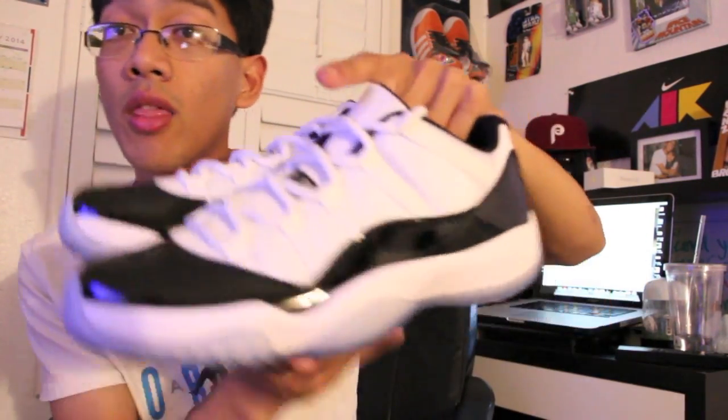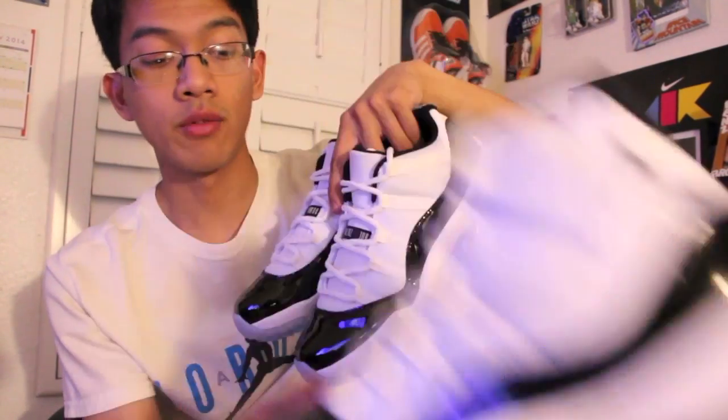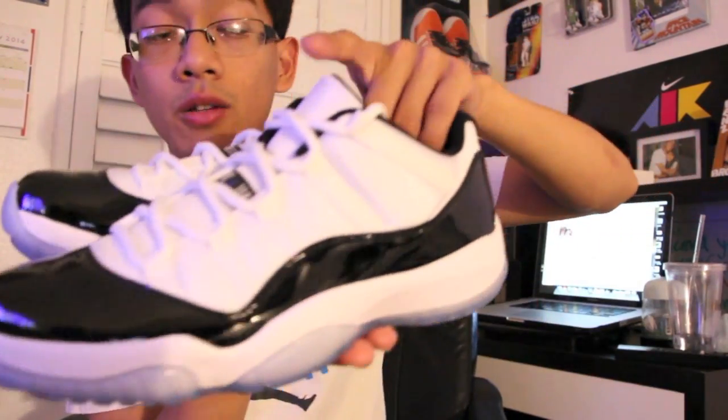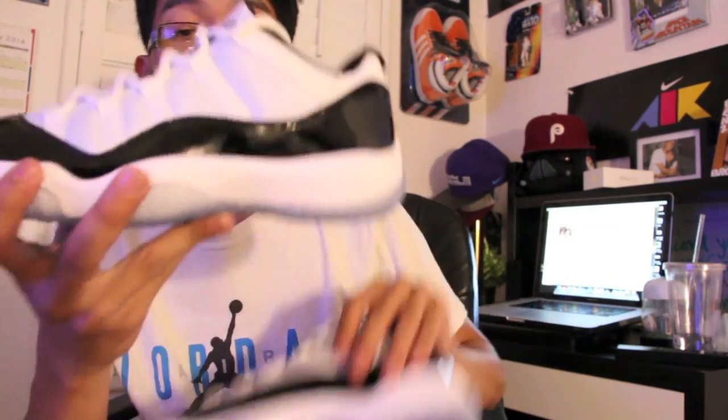Today I got the low tops, which had a little bit less hype, because the people who really wanted this shoe were the ones who missed out on the mid-top release back in 2011. So they settled for these, and I copped too because, you know, it's the Concords — can't go wrong with that. Let me go ahead and talk about the shoe.